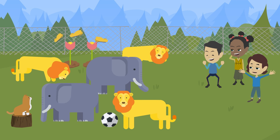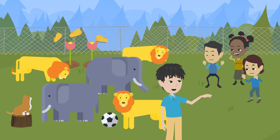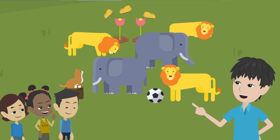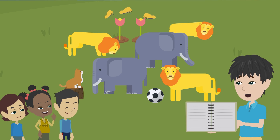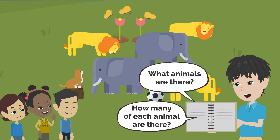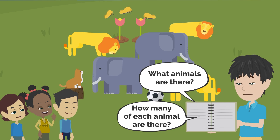Oh, there are all kinds of animals. I'm getting excited. Hey guys, I could use a little help. Sure. There are so many different animals in this park, so I've lost what animals there are and how many of each. That's a problem. I want to know what animals there are and how many of each animal there are. Please find them out and record them in this notebook. Of course, okay.